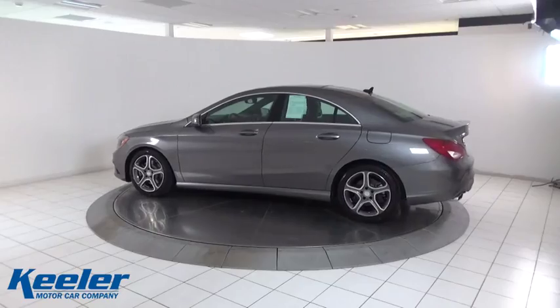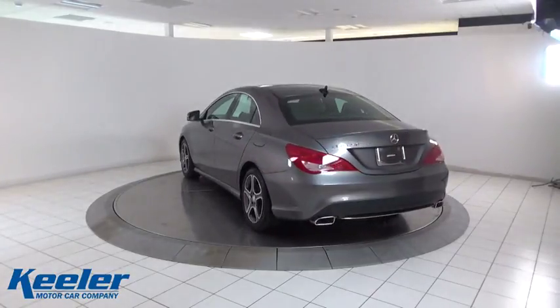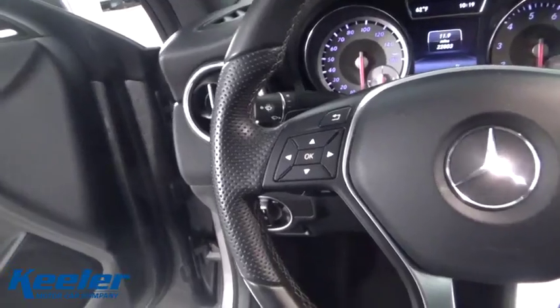Traction control, power passenger seat, dual airbags, power steering, alloy wheels, four-wheel disc brakes, eight speakers, electronic stability control, AM FM CD player with six speakers.